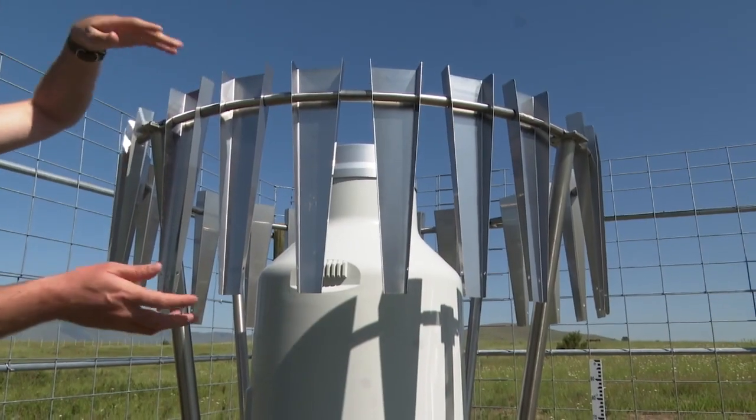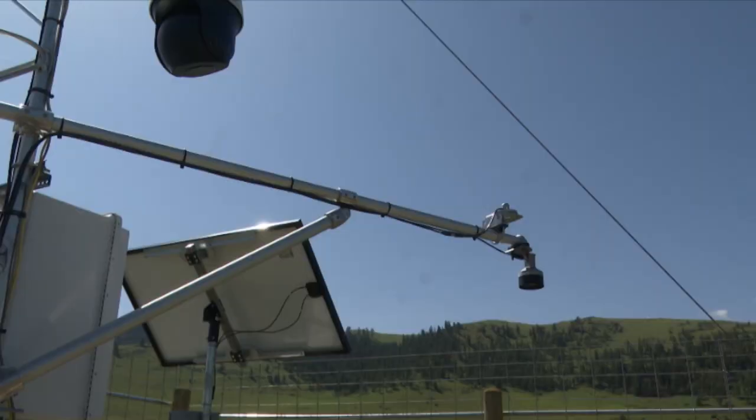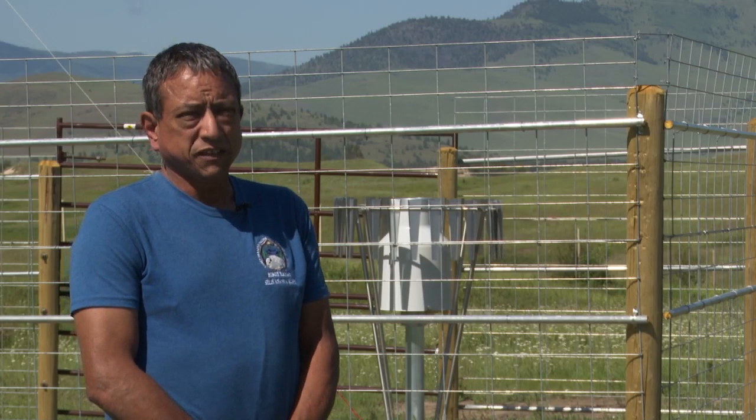This station monitors and records precipitation through a weighing rain gauge, temperature and relative humidity, snow depth, solar radiation, and even soil moisture. The data is updated every five minutes.